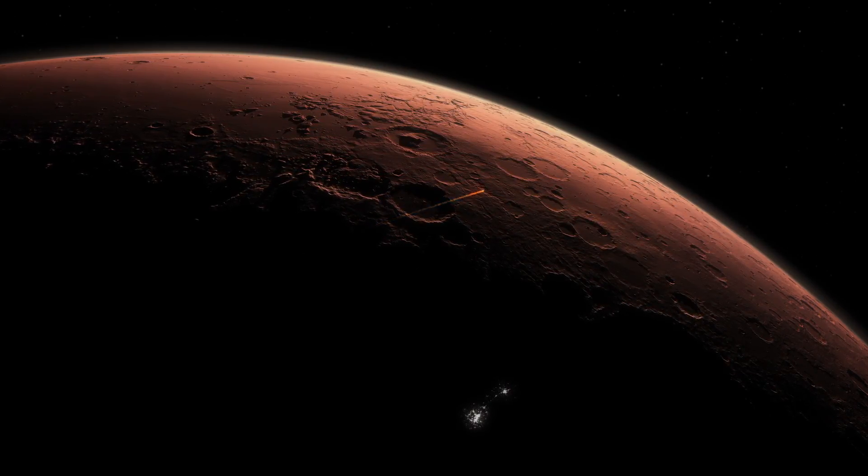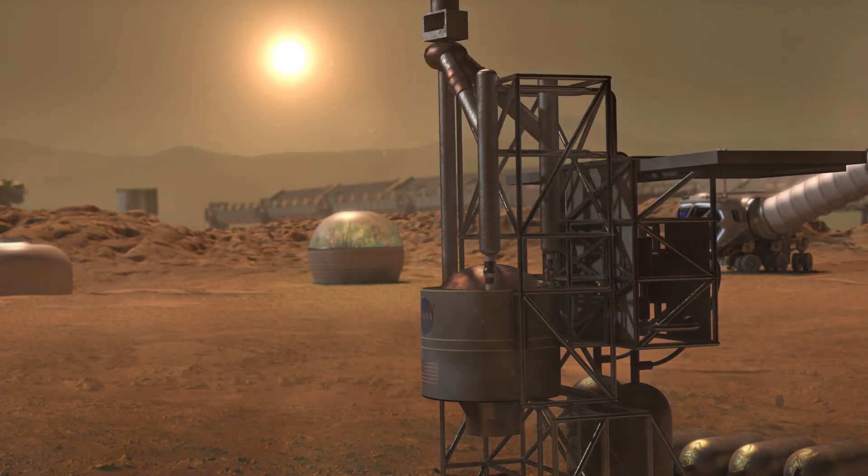A lot of these technologies, we don't regularly use them in space. So we have to take these same technologies, make them better, adapt them, make them smaller, and then make sure that they work in this dangerous space environment.